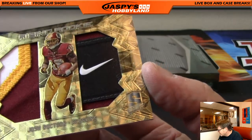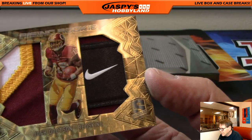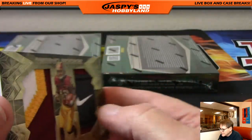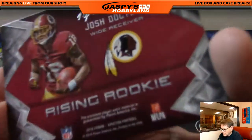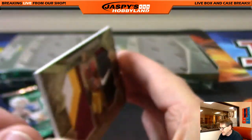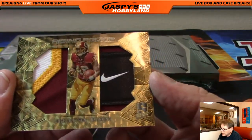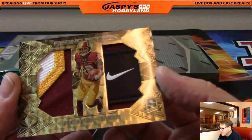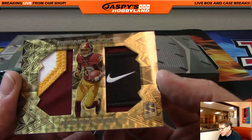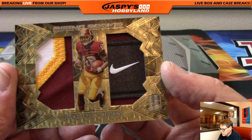Washington Redskins, Rick T. Look at that, Rick — 101. Look at the Nike swoosh, three colors on that side. Rising Rookie, Josh Docton, numbered 101. Wow.